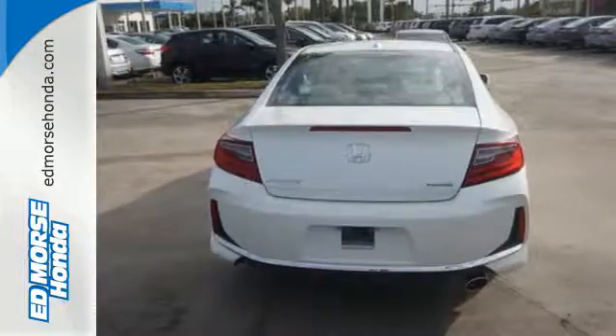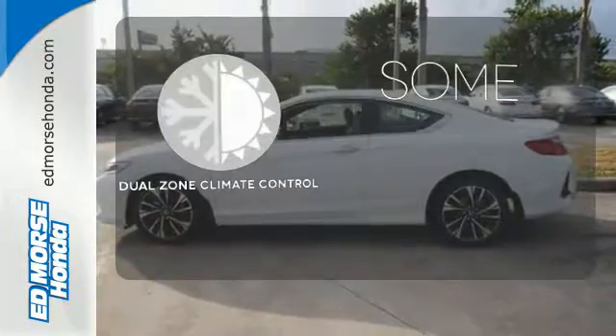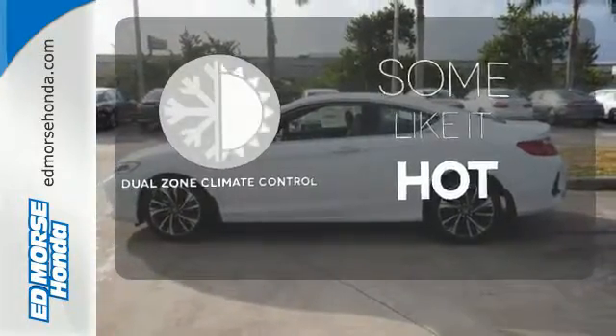And for better economy, this Accord is also equipped with an efficient eco-assist system. Dual-zone climate control lets you and your passenger pick a personal temperature.